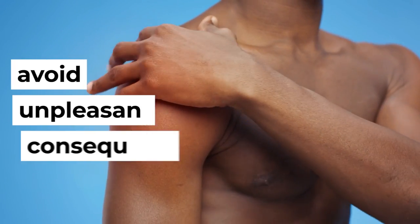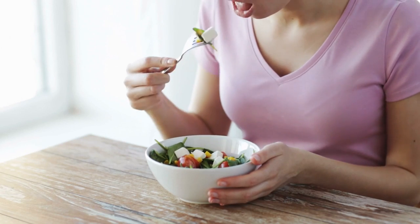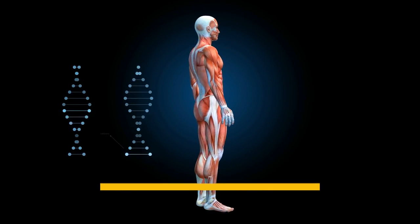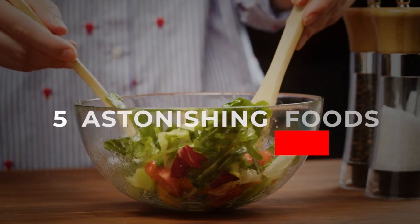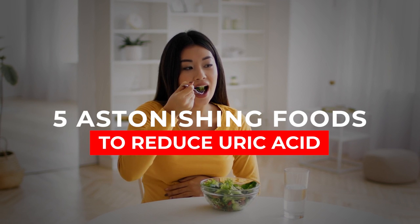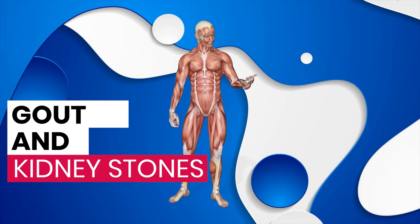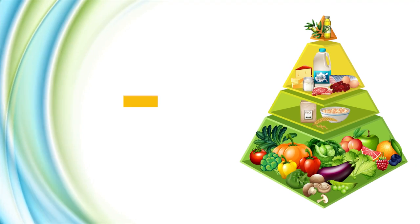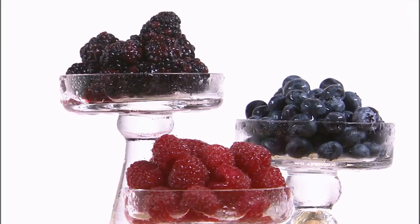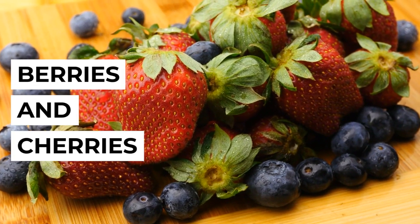Luckily, it is possible to avoid all these unpleasant consequences simply by eating foods that can bring your uric acid levels back within normal limits. Here are the five most astonishing foods you can include in your regular diet to reduce your uric acid levels and protect yourself from gout and kidney stones. Number one: berries and cherries.